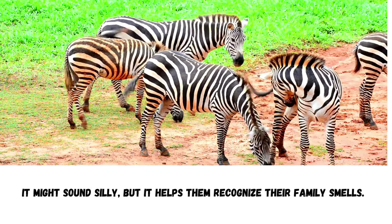Zebras have a special way of saying hello — they sniff each other's poop. It might sound silly, but it helps them recognize their family smells. Just like talking with friends, zebra babies use their ears. Forward means they're curious, and backward means they're feeling a bit shy or worried.